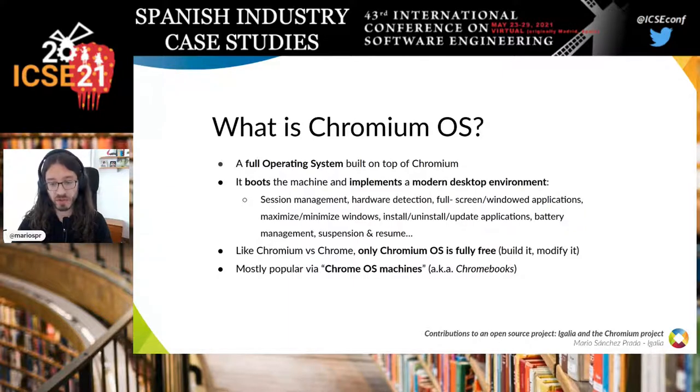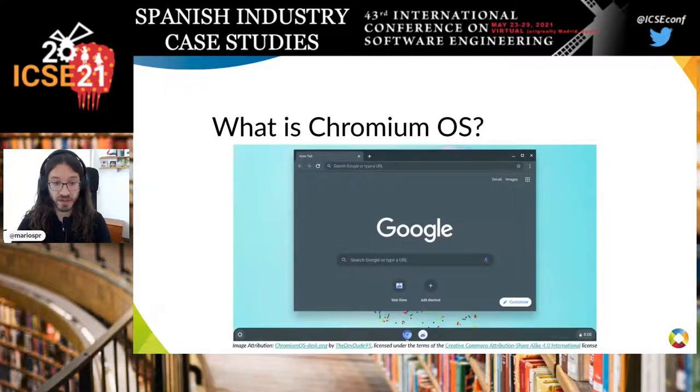Like Chromium versus Chrome, only Chromium OS is fully free — you can build and modify it. While it's easy to use a Chromium-based browser, it's less easy to use a Chromium OS-based machine. It's mostly popular via Chromebooks, but nothing stops you from building Chromium OS yourself. It may look like just a browser, but Chromium is rendering not just the browser window, but everything — the wallpaper, bottom panel, clock, and system menu.